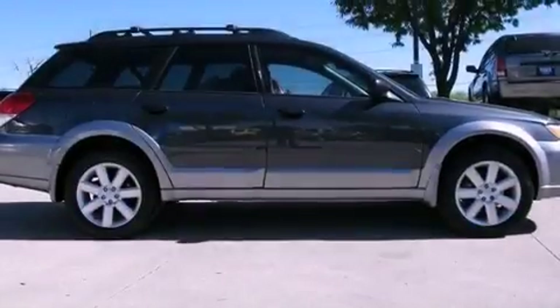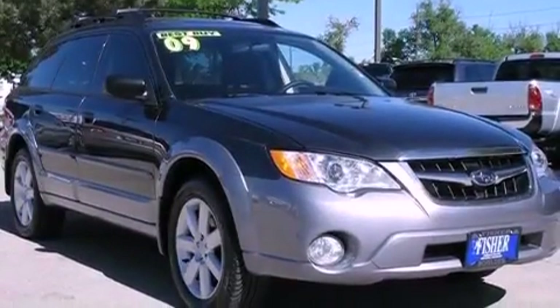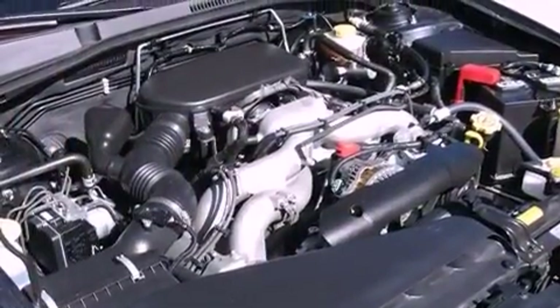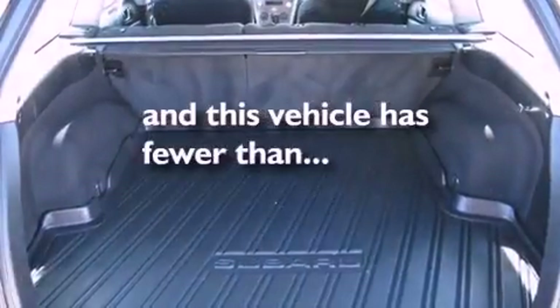The following features are also included: a power driver's seat, air conditioning, cruise control, a variable valve lift system, an engine immobilizer theft deterrent system, front and rear floor mats, fog lamps, an anti-lock braking system, full-power accessories, and this vehicle has less than 39,000 miles.